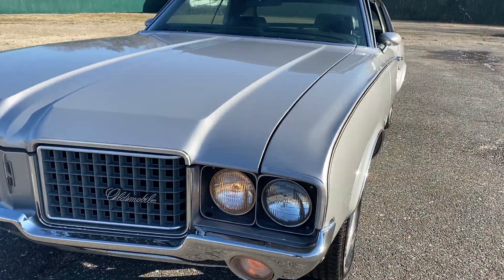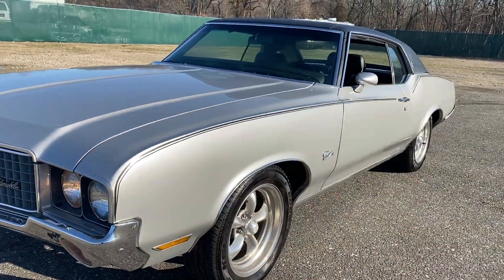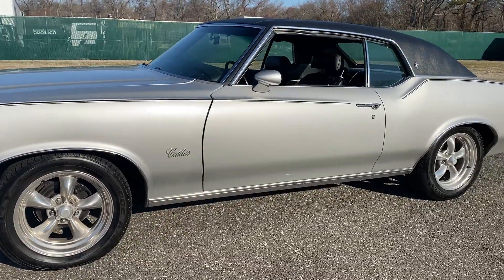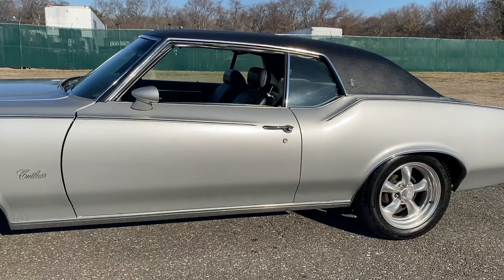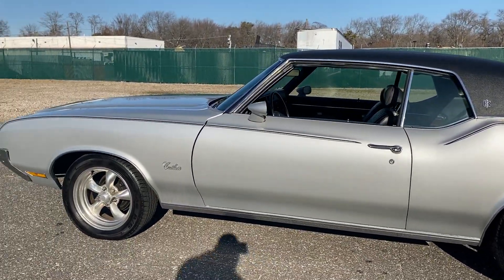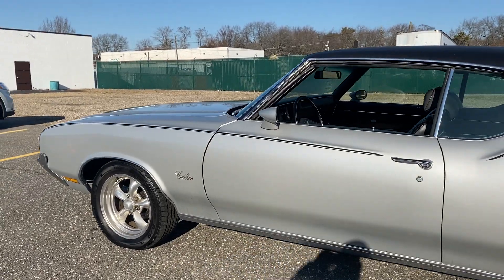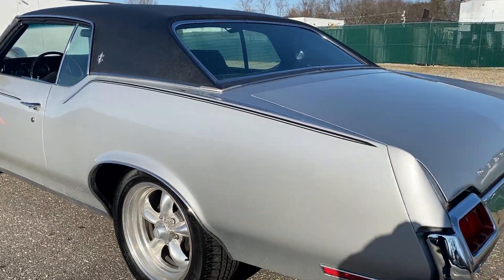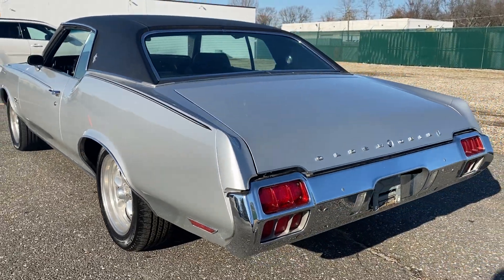Beautiful condition, very straight down the sides — no waves, no bubbles — just a really, really nice car. Obviously it's got some real nice American Racing aftermarket mags. Check us out at hollywoodmotorsusa.com. Factory air conditioning — just everything you want in an Olds is here. Check us out. Thank you.